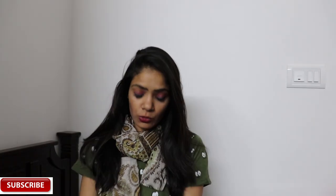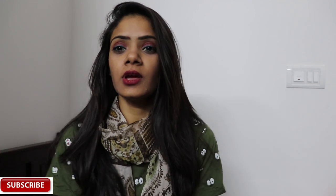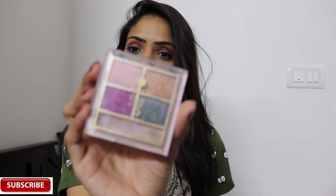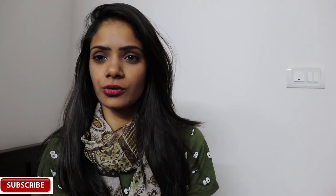Today I'm going to do a comparison video between three eyeshadow palettes I've been currently using and am not impressed with. I have three options: one is the PAC palette called 'Last Wish' which has all matte shades, then I have the Lakme 9-to-5 Eye Color Palette with four shades, and then the Maybelline Nudes palette which has 12 shades.